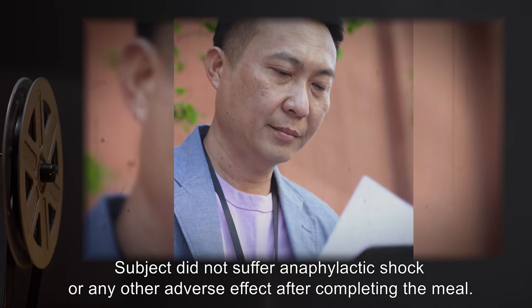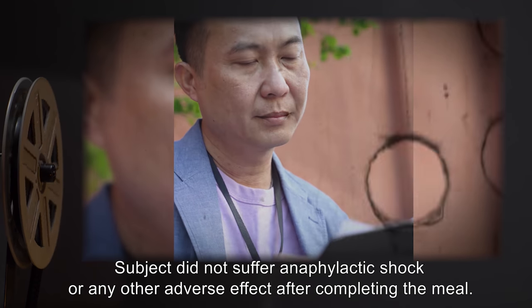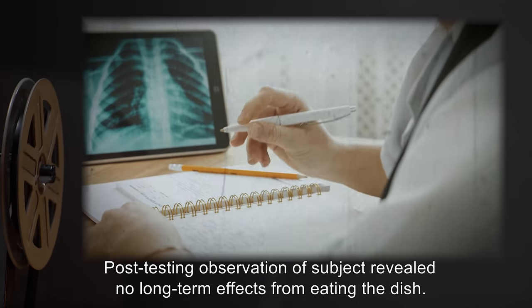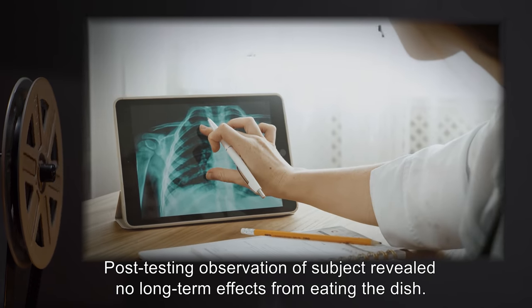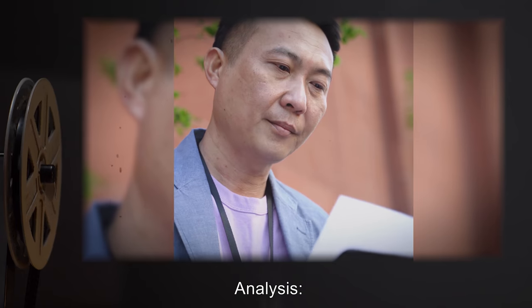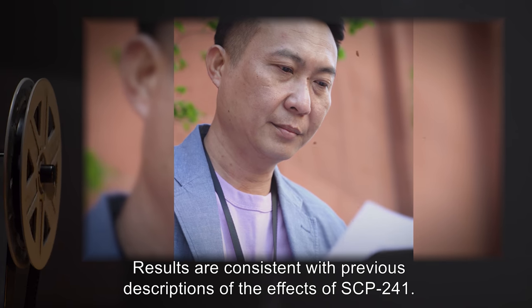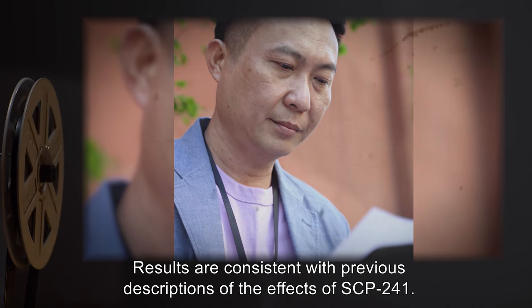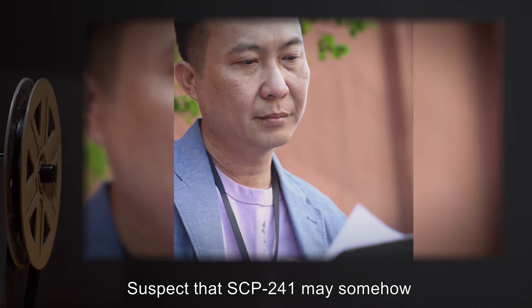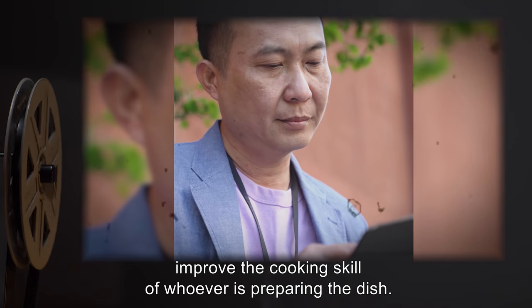Subject did not suffer anaphylactic shock or any other adverse effect after completing the meal. Post-testing observation of Subject revealed no long-term effects from eating the dish. SCP-241 was left open. Analysis: Results are consistent with previous descriptions of the effects of SCP-241. Suspect that SCP-241 may somehow improve the cooking skill of whoever is preparing the dish.